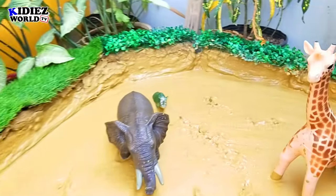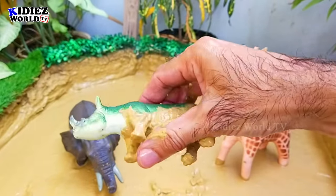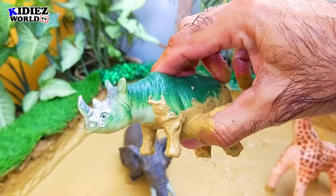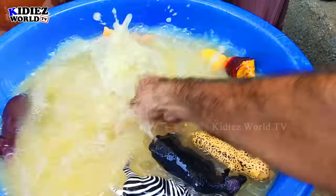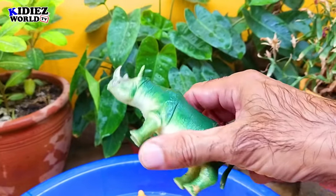The next we have is rhinoceros. Rhinoceros are big animals — safari animals, wild animals. They have two horns just above their nose. By diet, rhinos are herbivorous animals.